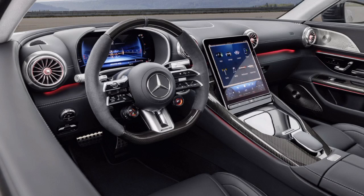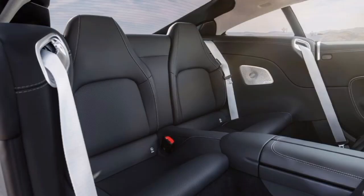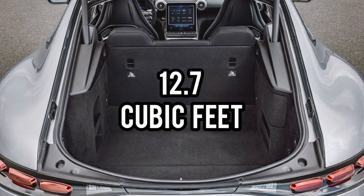Coming over to the interior design, on the inside you get a four-seater layout — two main seats up front and an additional row at the back that can fit up to three average-sized adults, though not necessarily comfortably; it can also be used for storage. Since the car is now longer, wider, and taller with a longer wheelbase, you get up to 12.7 cubic feet of storage space.